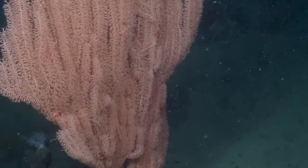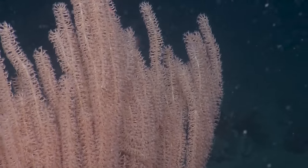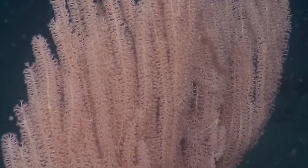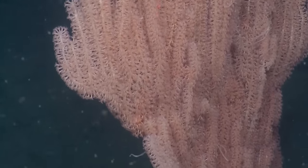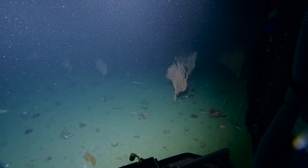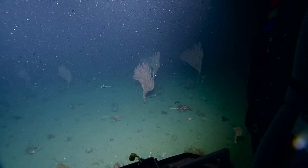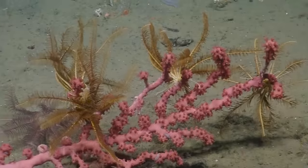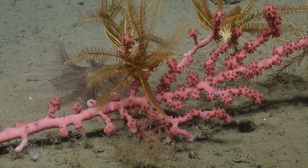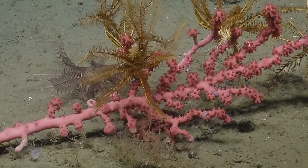Have we seen any stalked crinoids today? I have not seen any stalked crinoids today — just the black ones and the green ones, just the two varieties. Can you zoom in on the pink one that's kind of laying down? That's a bubblegum coral, Paragorgia. You haven't seen many of those on this site — I think that's only the second one, and it's a little bigger than the first one. Those are crinoids up on it.